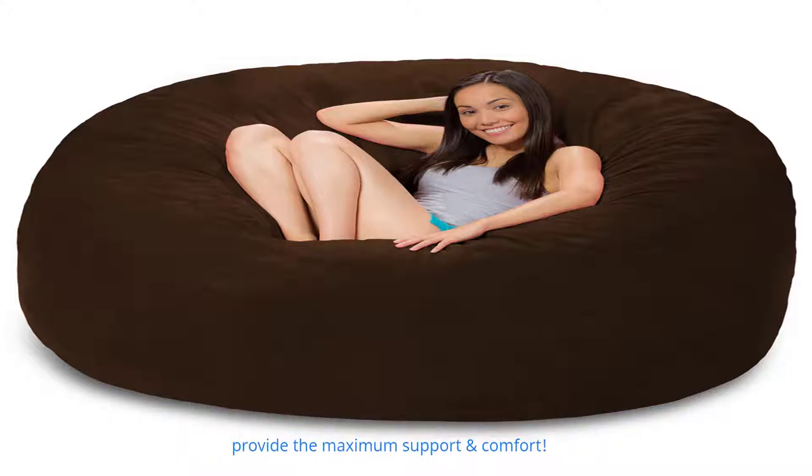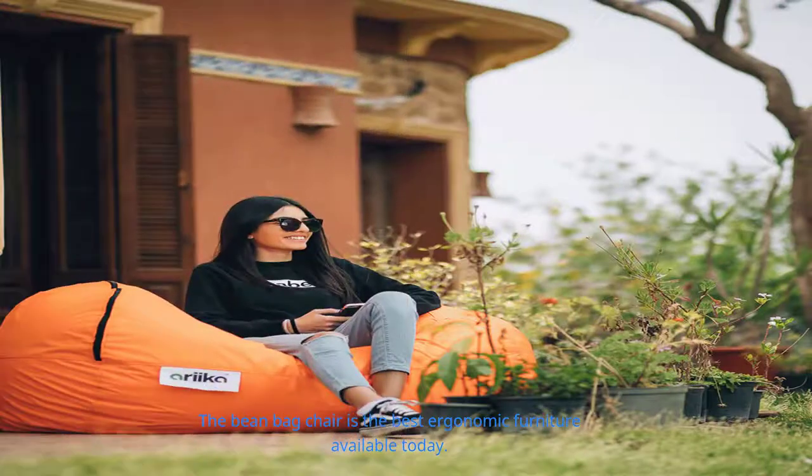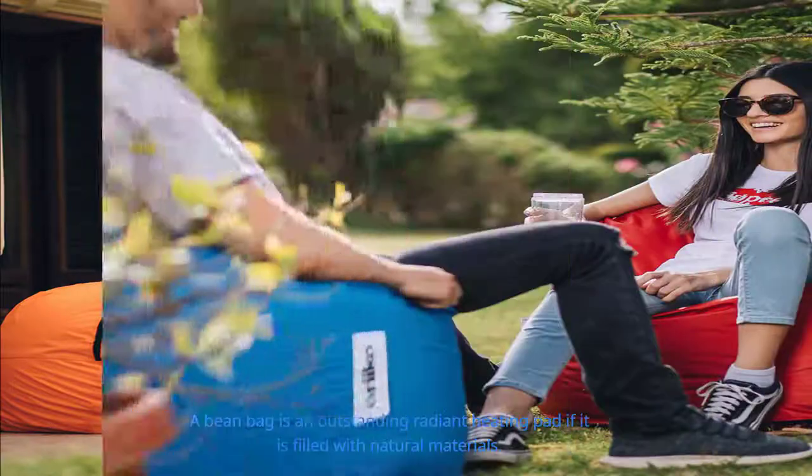Bean bag furniture is extremely beneficial because the bag shapes itself to each person's body to provide maximum support and comfort. There are also medical benefits: many doctors appreciate using ergonomic furniture to prevent health problems related to incorrect sitting postures. The bean bag chair is considered the best ergonomic furniture available today. People who work on computers for long hours suffer from backaches, joint aches, and headaches — bean bags are the ideal furniture for them. They also provide excellent relaxation, which eliminates mental tension and depression that can cause headaches.